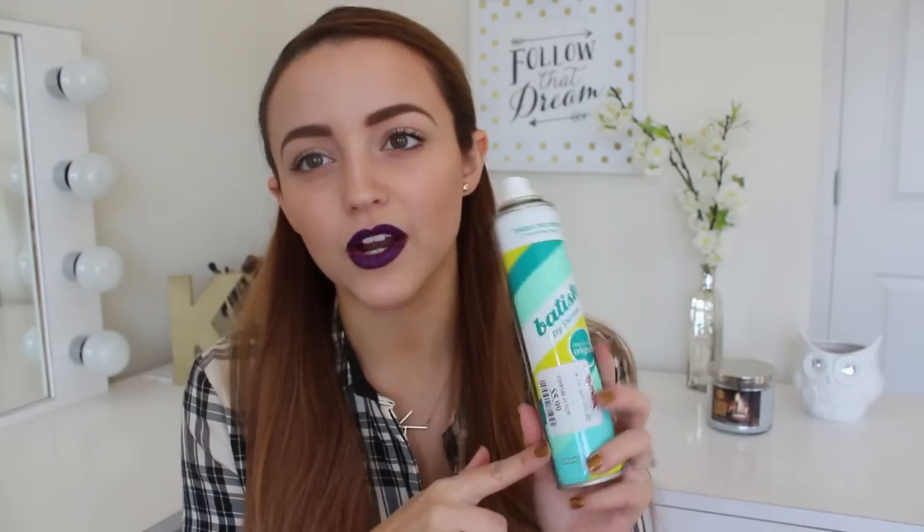This is the Batiste dry shampoo. I get mine at TJ Maxx for $5.99. Sometimes the things they sell at TJ Maxx are a little questionable, but dry shampoo is dry shampoo so I get it there. Ulta is like 28 minutes away and I hate driving.